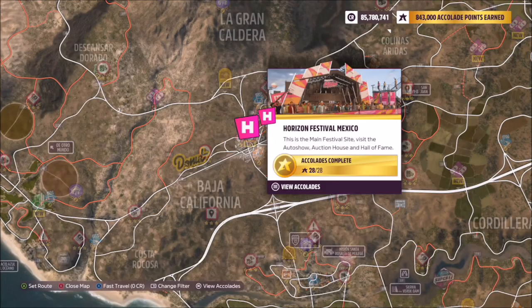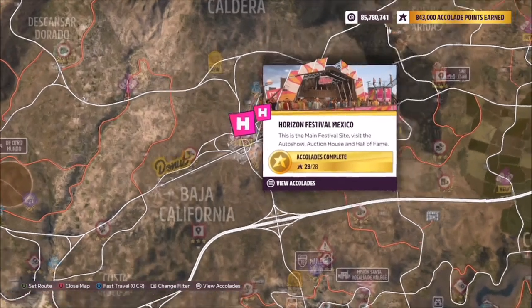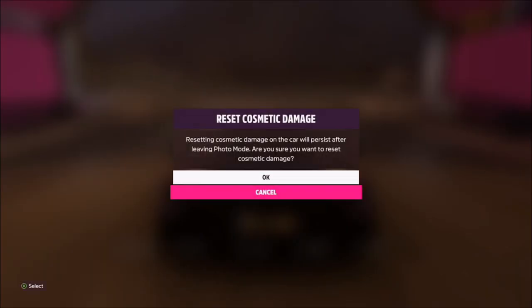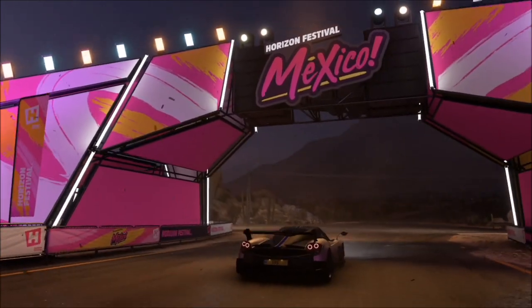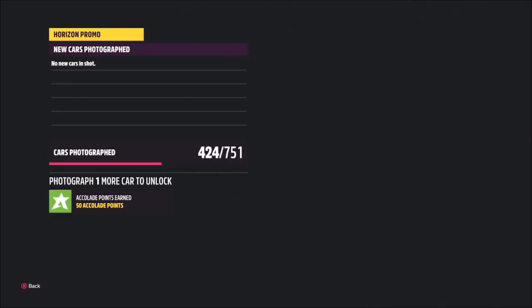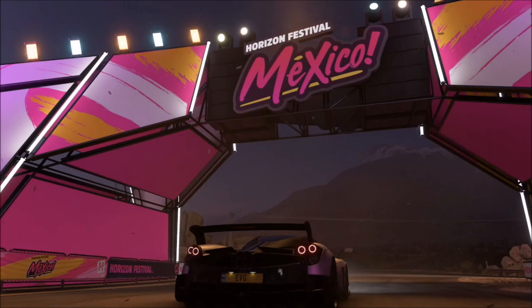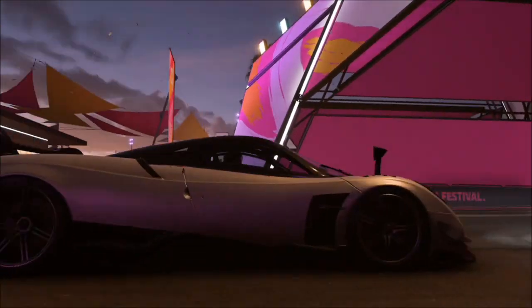The Horizon Festival Mexico is the main Horizon Festival site located pretty much to the left of the center of the map, where you start off. All you want to do is take a photo of your Pagani in or around this area and that will complete this week's photo challenge. It will pop up with two tick boxes — one saying you've used a Pagani and one saying you're at Horizon Festival Mexico — and it's as simple as that.